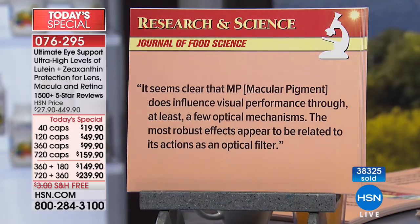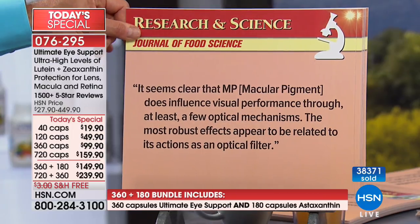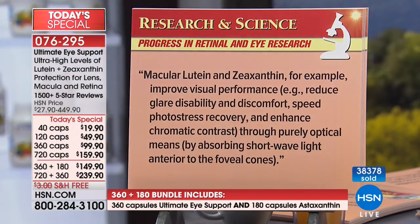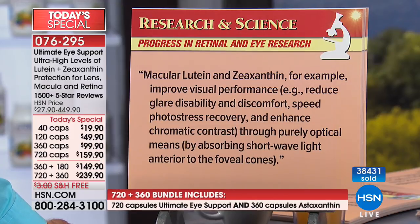From the Journal of Food Science: it seems clear that macular pigment — lutein and zeaxanthin, the key ingredients in this product — does influence visual performance through at least a few optical mechanisms. The most robust effect appears to be related to its action as an optical filter — almost like having internal sunglasses. From Progress in Retinal and Eye Research: macular lutein and zeaxanthin improve visual performance, reduce glare disability and discomfort, speed photo stress recovery, and enhance chromatic contrast.